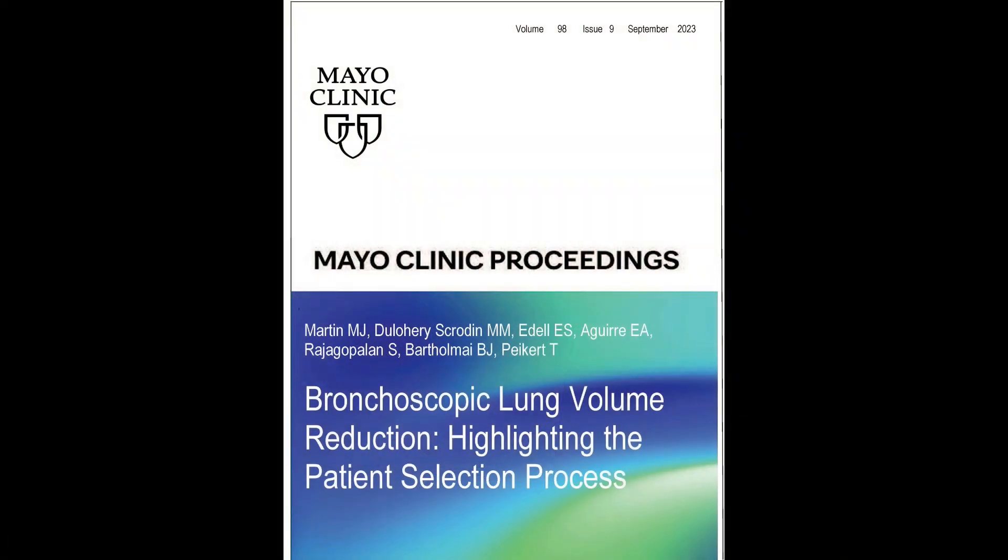I'm Max Martin, previously a third-year pulmonary care fellow at Mayo Clinic in Rochester. I'm currently on staff at St. Luke's Hospital in Kansas City, and I helped author the paper Bronchoscopic Lung Volume Reduction, highlighting the patient selection process.